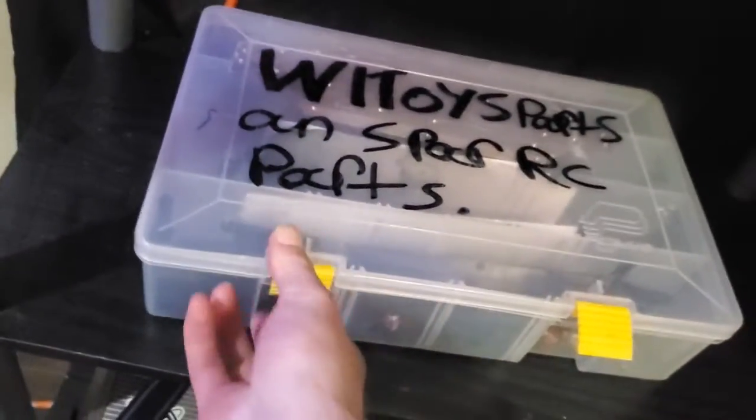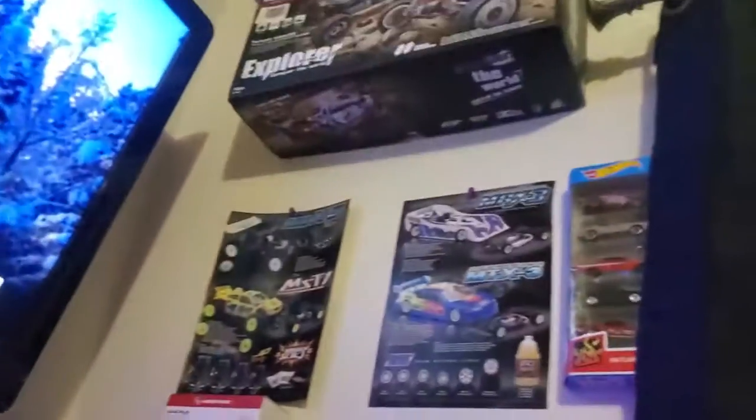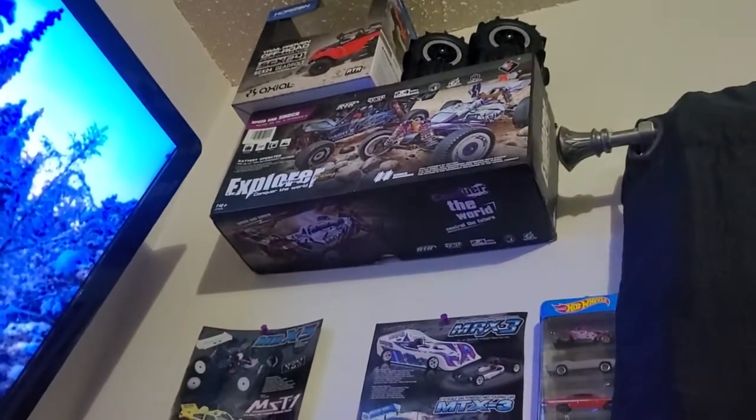It'll come with those orange wheels, and all of this — a whole entire second buggy. I have both of them: the purple one and the blue one. That's the blue one, all upgraded.